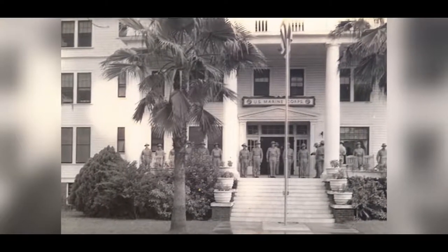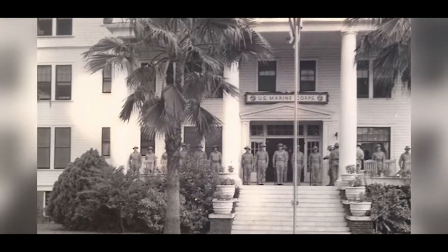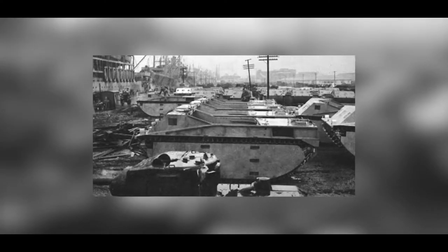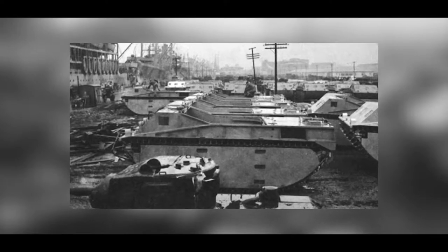The 2nd Assault Amphibian Battalion can trace its roots as far back as the 1920s and 30s, where it started as just a lightly funded theory of warfare. However, with a war looming in the Pacific, the Corps ordered prototypes made and Marines trained in the landing vehicle tract, otherwise known as LVTs.